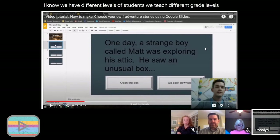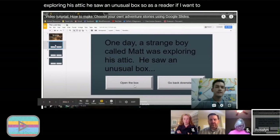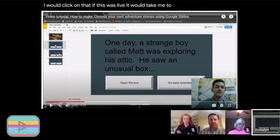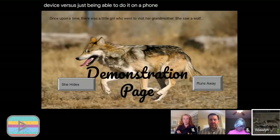We have different levels of students and different grade levels — maybe you don't want to spend weeks on a writing project. If you want students to work with the technology and write a shorter story, this is an option. In this demonstration: a strange boy called Matt was exploring his attic and saw an unusual box. As a reader, if you want to open the box, you click that button and it takes you to slide three; if you go back upstairs, it jumps to slide four. This can be a really basic technology writing project or as complicated as you want.